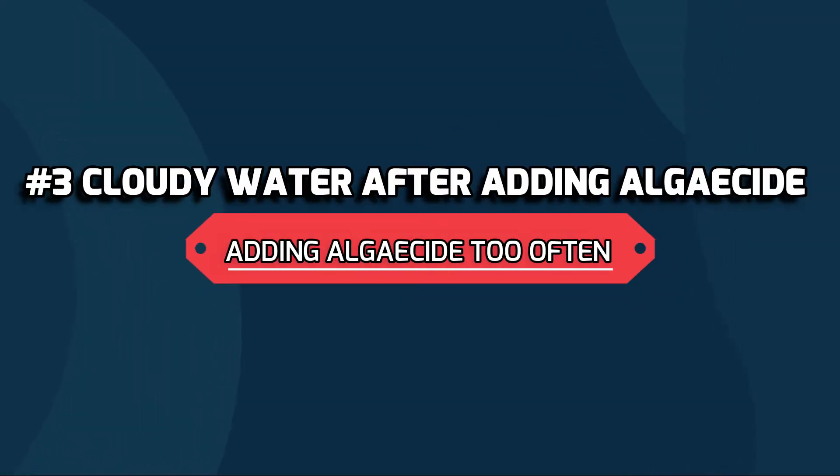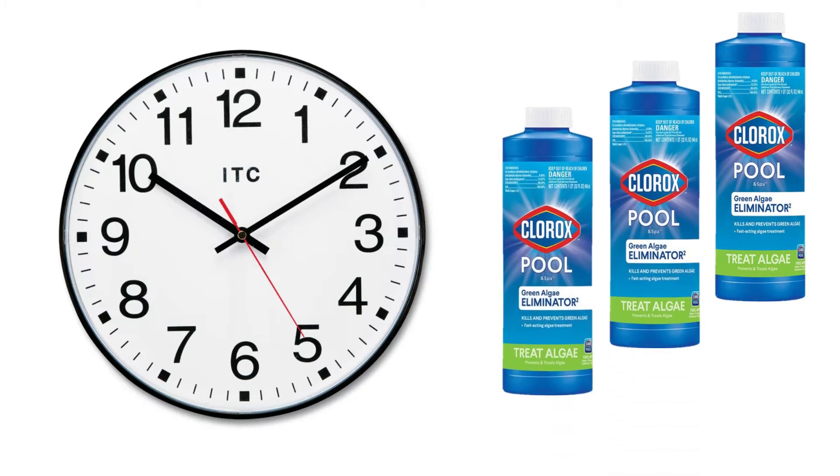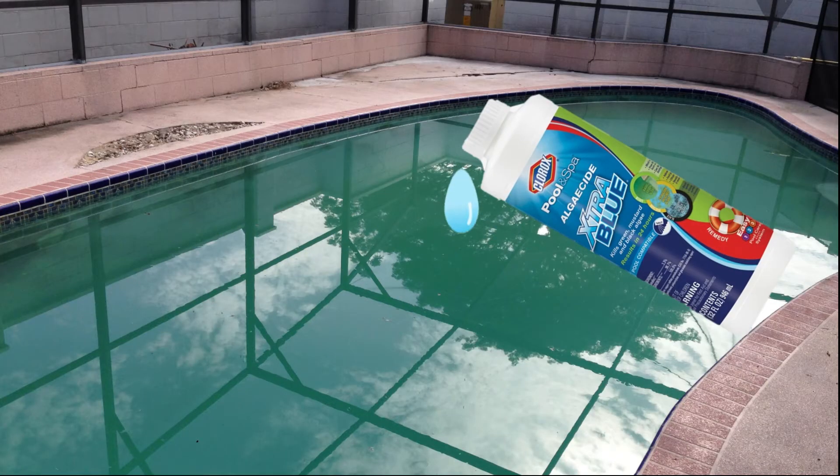Number three on our list is adding algaecide too often. If you're finding yourself adding algaecide every few days or maybe once per week, you might be overdoing it. Algaecide needs time to work. Once you add the algaecide, allow it to circulate for at least a week and then give it another dose if needed.